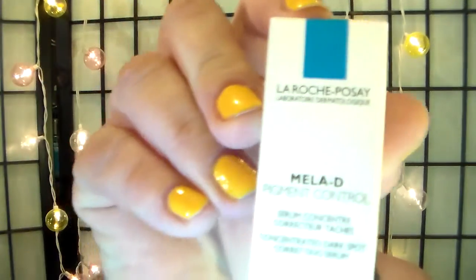Let's see which moisturizer I'm going to use today. Let's do a pigment control one — by La Roche-Posay. It's their Mela-D Pigment Control, and it contains hydroxy acid. It's supposed to help with uneven skin tone and hyperpigmentation, which I have begun to get. It's a concentrated dark spot serum. I guess maybe I should just put it on the dark spots — it's like orange jelly. I put that on some dark spots.